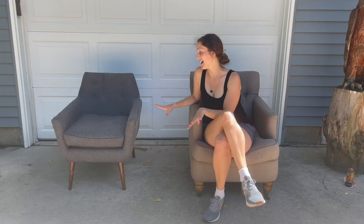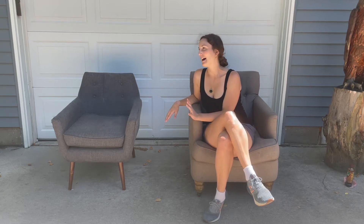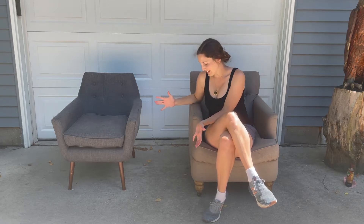Here we have two beautiful chairs that I picked up for free. Twice a year where I live, you can put large items out on your curb and they'll be taken to the trash, but a lot of people actually pick up those items and reuse them, which is fantastic — and then they're not going to landfill. My husband and I found these two beautiful chairs on the side of the road, so we're going to give them a clean-up, make them look beautiful, and see how much we can sell them for.